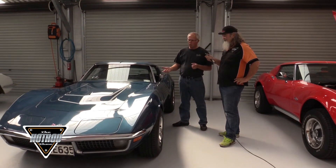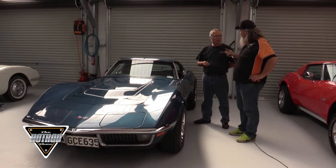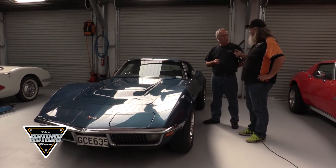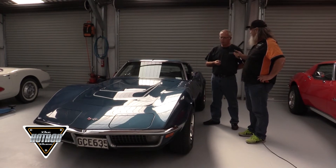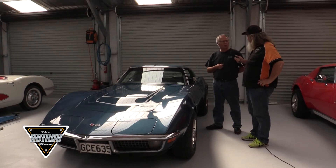So it's a 370 horsepower, 350 cubic inch engine — the highest horsepower carbureted motor that they built. These came out with a forged crank, forged pistons, high flow heads, very high horsepower cars, and very well balanced and very expensive cars in their day.